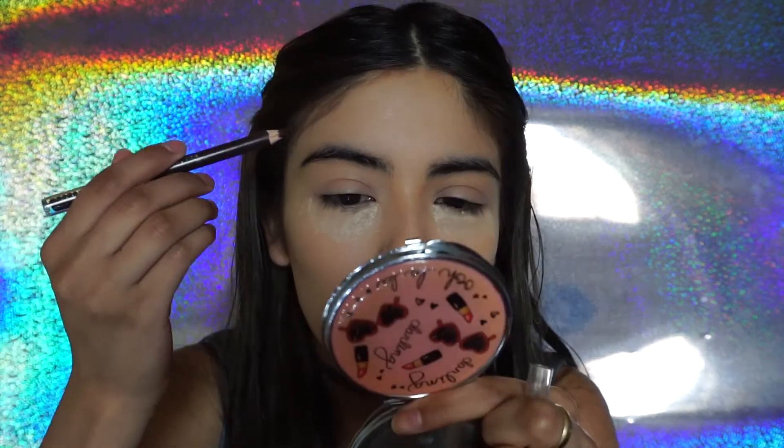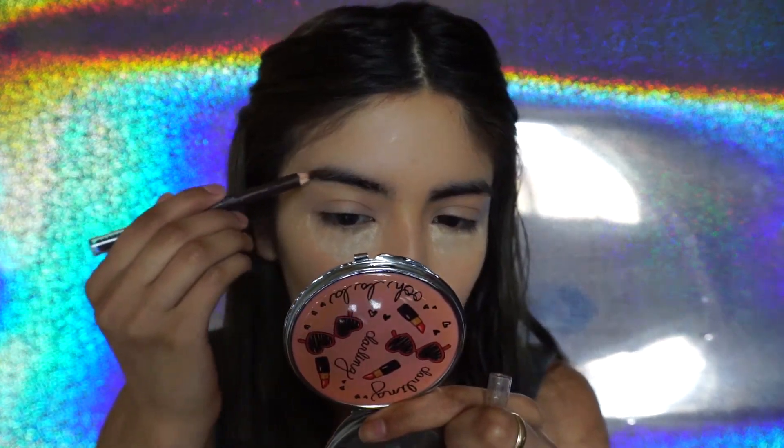Voy a hacer las cejas. No sé si les he mostrado cómo hacerlas. Estoy usando el de Purick, aquí en tono mahogany.